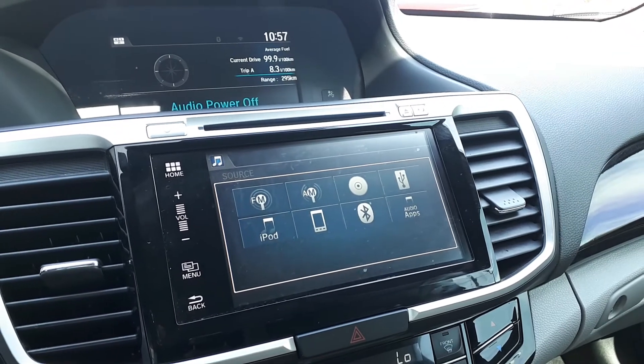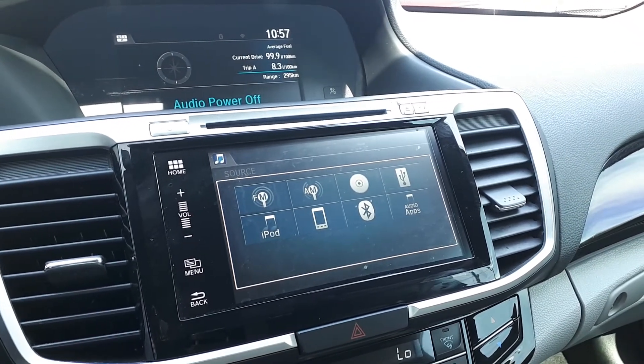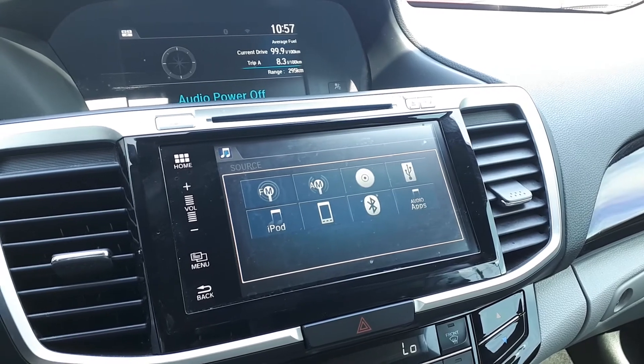For audio sources, there is USB input, smartphone connection, Bluetooth audio and a CD player.